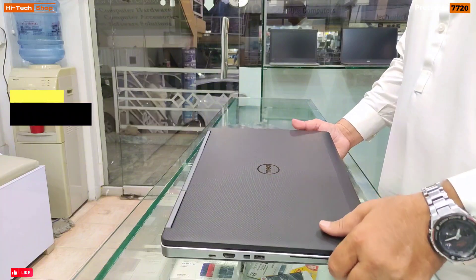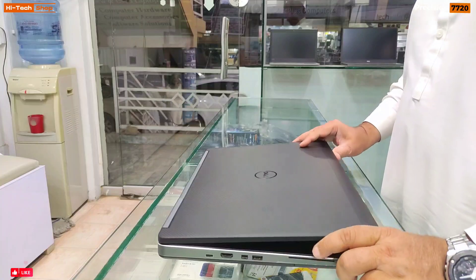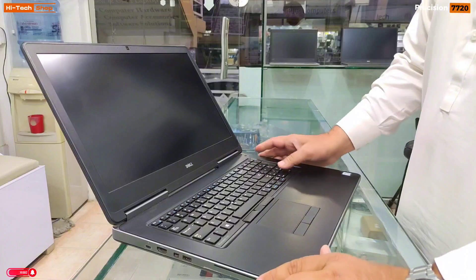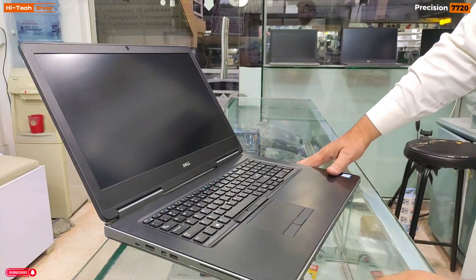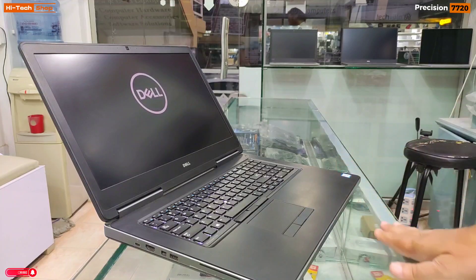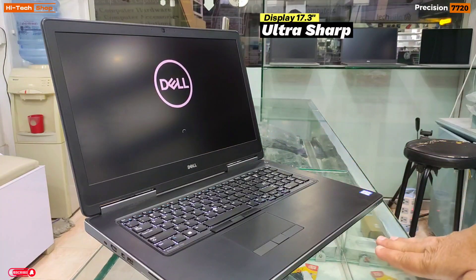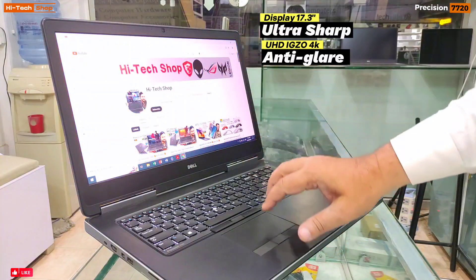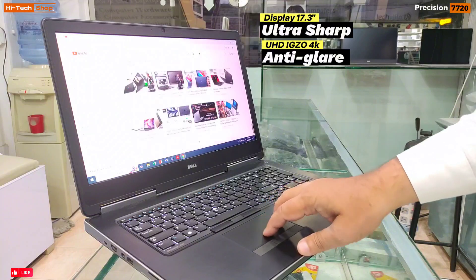The weight of this laptop is 3.42 KG — it's quite a heavy laptop because it's a 17-inch device. The laptop bezels are average size, similar to older generation laptops. You can enjoy everything with this 4K 17-inch Ultra Sharp display. The display comes with Ultra Sharp 17.3-inch UHD 4K Anti-Glare, 3840x2160 resolution.